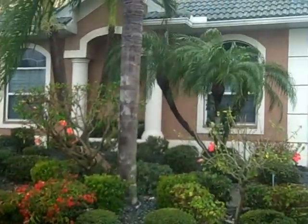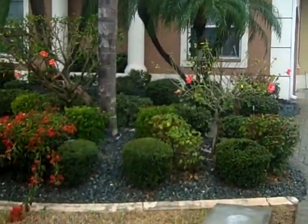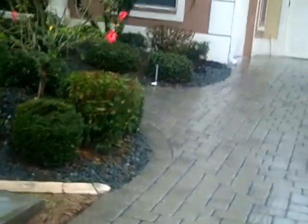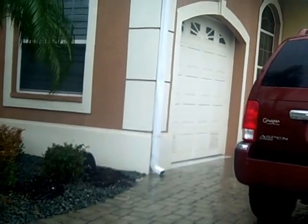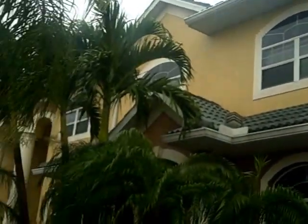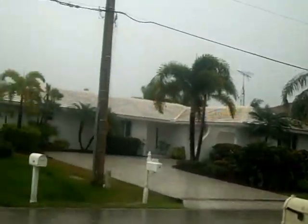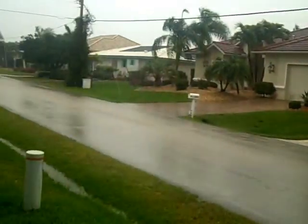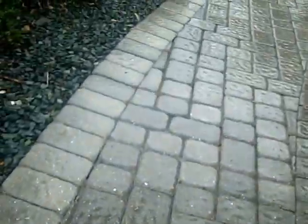This is the house on San Mateo. You have a two-car garage and then a side entry for the other car. Tile roof. Just give you a shot of the neighborhood. Nicely landscaped pavers.